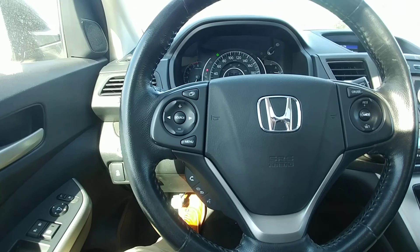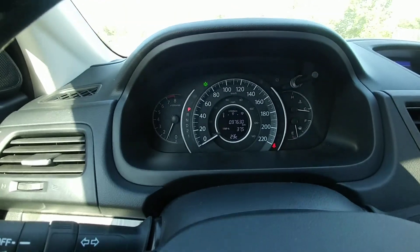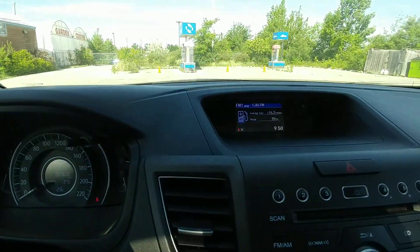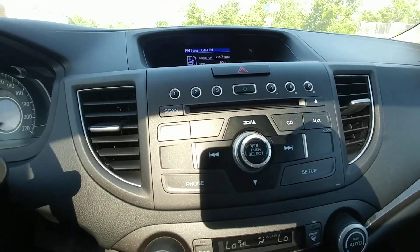All your audio controls and cruise control settings are on the steering wheel. All your vehicle information is up on the dash, and there's also a screen that gives you all your information.